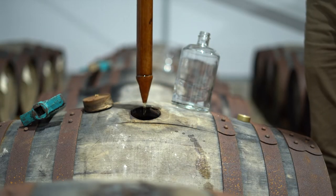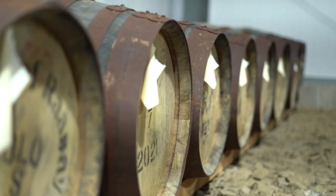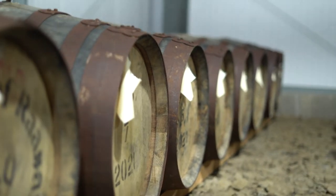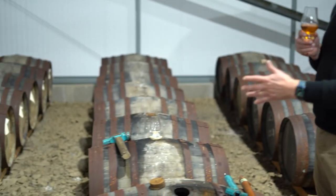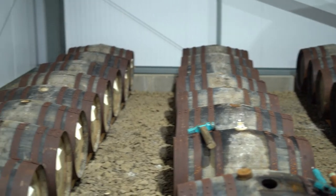So we've used quarter casks for the finish, and a mixture of Oloroso and PX. This sample is drawn from the PX cask — PX is sweetened and you get lots of that kind of dried fruit, sultanas and raisin. The Oloroso is quite a different sherry, still dark in colour, but very much a dry, nutty character, particularly on the finish — very dry finish on the Oloroso.